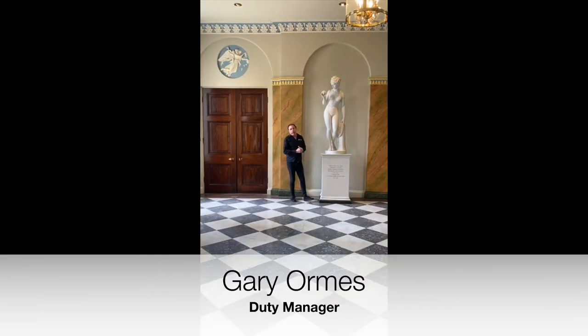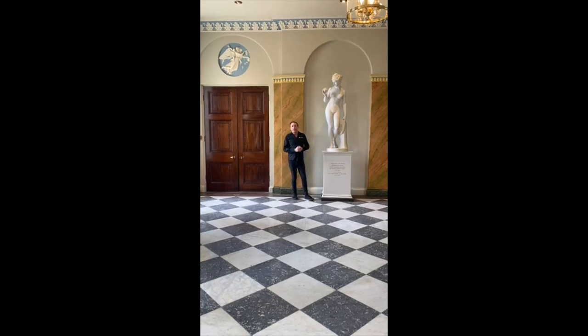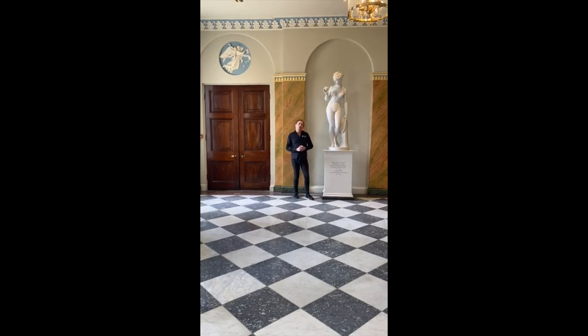Welcome to the entrance hall. This room has been restored to its former Georgian glory, so it has very delicate lines, soft colours and curves, very typical of Georgian architecture.